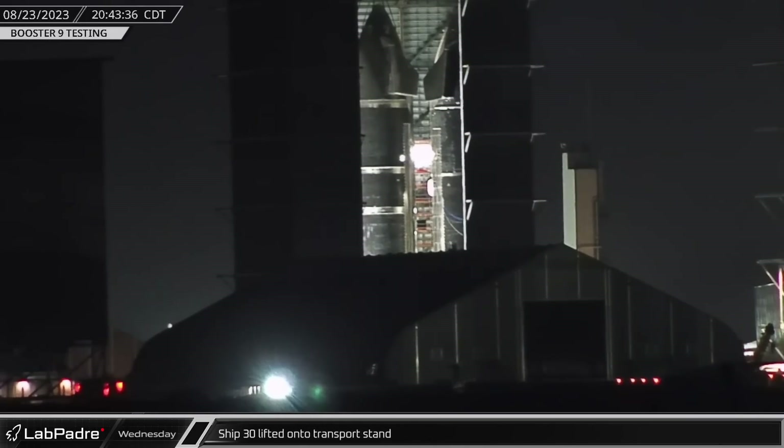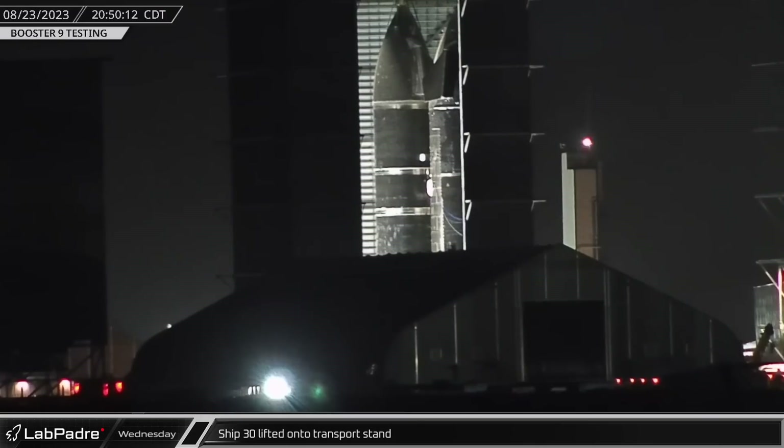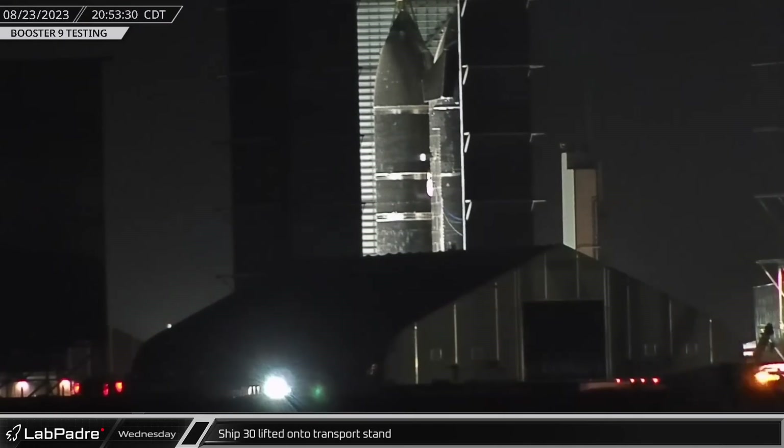Inside the high bay, Starship 30 was lifted onto the transport stand. The ship will be waiting in the wings for a trip to Massey's for cryogenic proof testing.